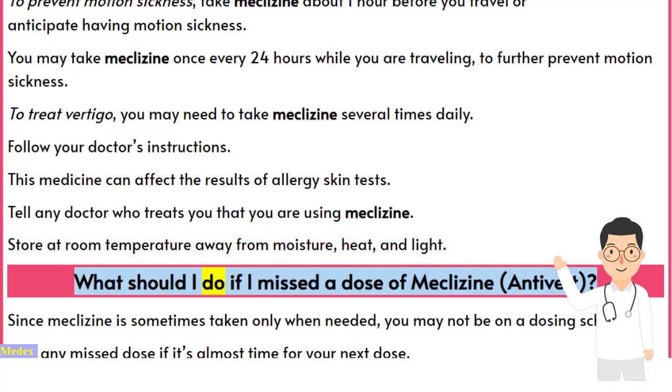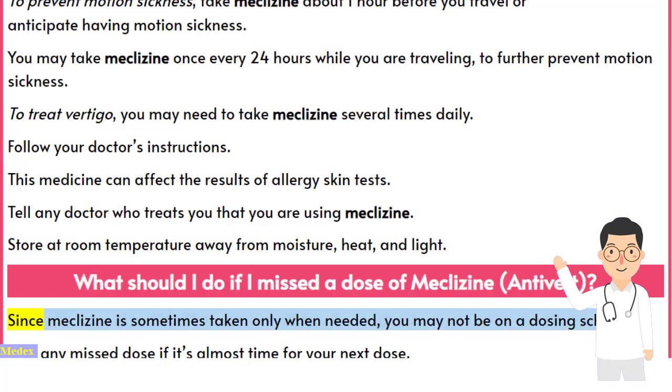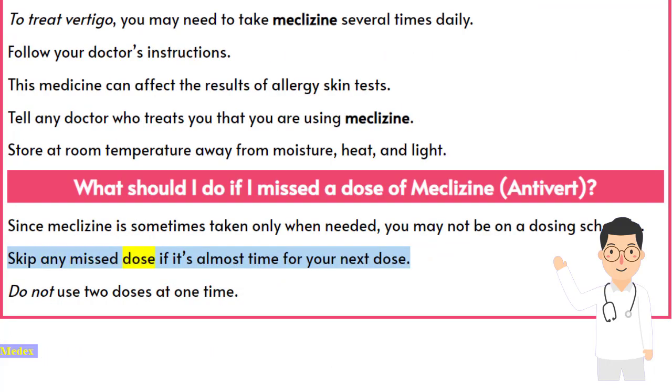What should I do if I missed a dose of meclizine? Since meclizine is sometimes taken only when needed, you may not be on a dosing schedule. Skip any missed dose if it's almost time for your next dose. Do not use two doses at one time.